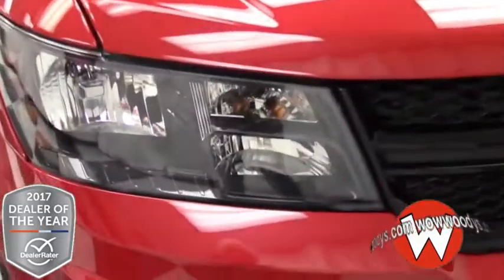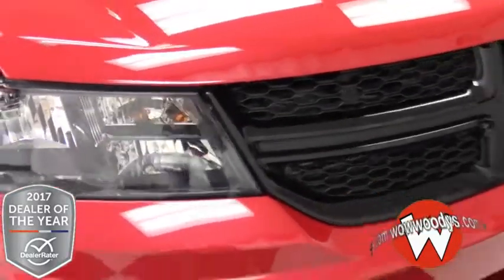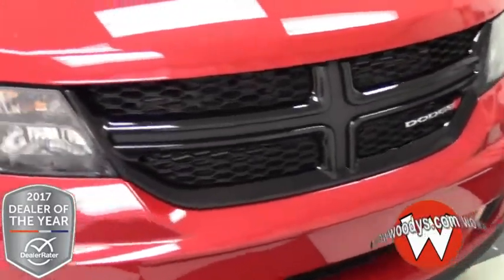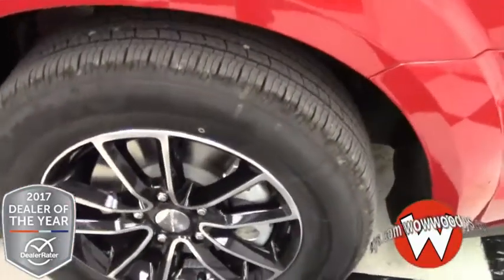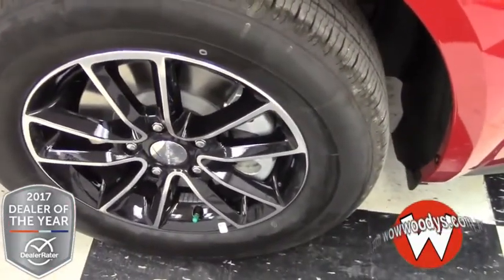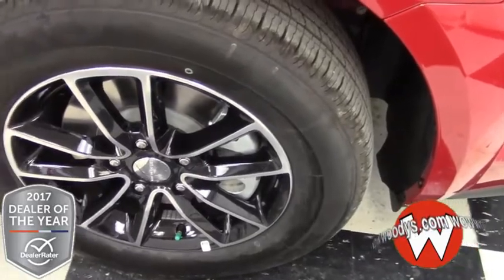Over on the side you do have these halogen headlamps and they are massive. Going over to your sides you have your 17-inch aluminum wheels and with this black top package they are black with a chrome accent to really make them stand out.